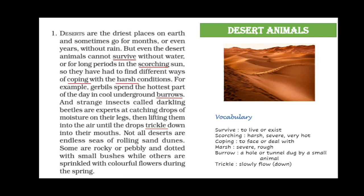Not all deserts are endless seas of rolling sand dunes. Some are rocky or pebbly and dotted with small bushes, while others are sprinkled with colorful flowers during spring. Pebbly means having rocks and stones. So contrary to common perception, you can also find small plants and even flowers in some deserts.